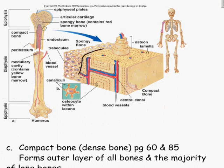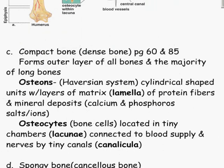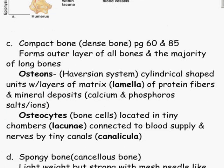Spongy bone — this area here — is filled with trabeculae. Compact bone — this area here — is filled with osteons and lamella. We'll look at those in more detail shortly.